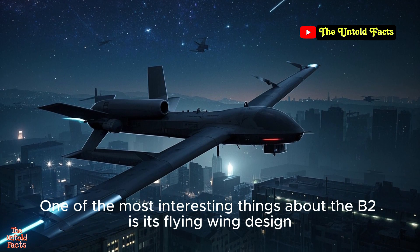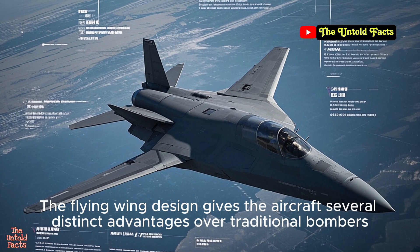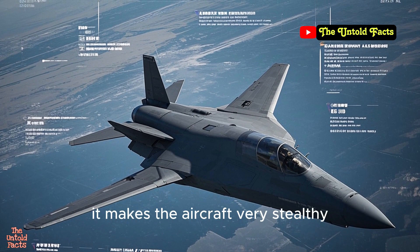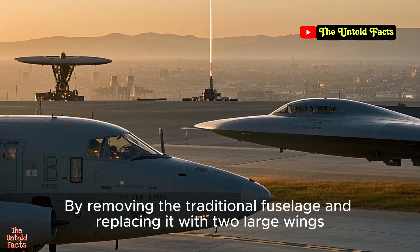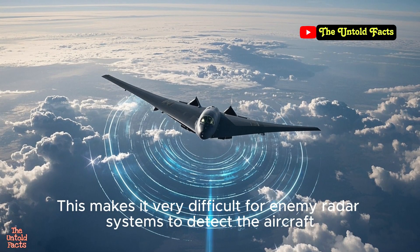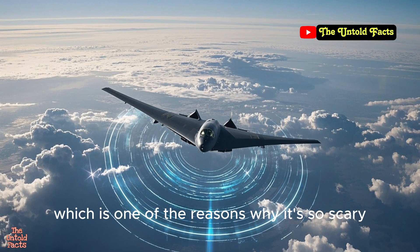One of the most interesting things about the B-2 is its flying wing design, which gives the aircraft several distinct advantages over traditional bombers. First, it makes the aircraft very stealthy. By removing the traditional fuselage and replacing it with two large wings, the B-2 reduces its radar signature to almost zero, which makes it very difficult for enemy radar systems to detect the aircraft — one of the reasons why it's so scary.